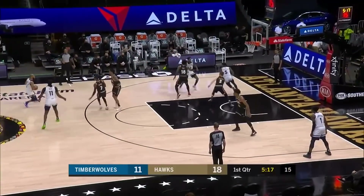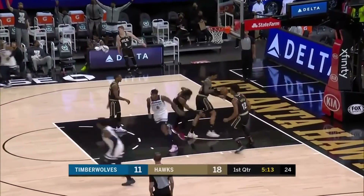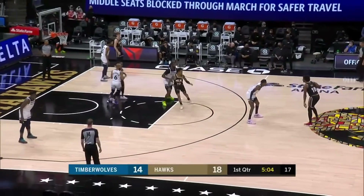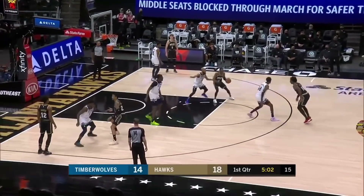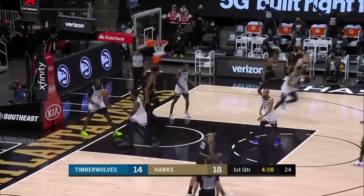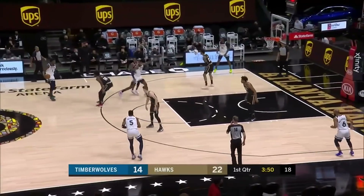DeAndre Hunter does not run through the paint and attract the defense. Who drew it up? Coach Smith or Coach Guthridge or Coach Williams? I'm going to say Coach Smith drew it up. There's nothing you can do about it because you had to respect Antoine Jamison's duck in. And here comes DeAndre Hunter, that's how he gets that slash down the paint.